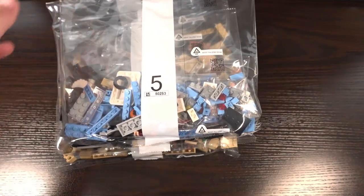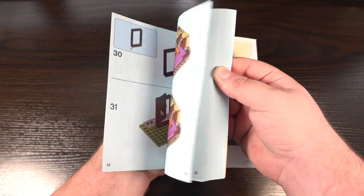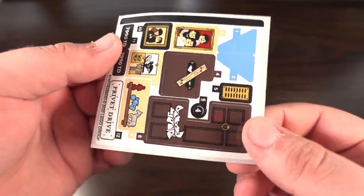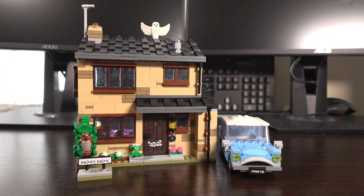Opening up the box, inside we find 5 big bags full of parts, an 8x16 plate for the house, instructions, and 12 stickers to complete the look of the build. So I went ahead and built the set and now we can have a look at the finished product.